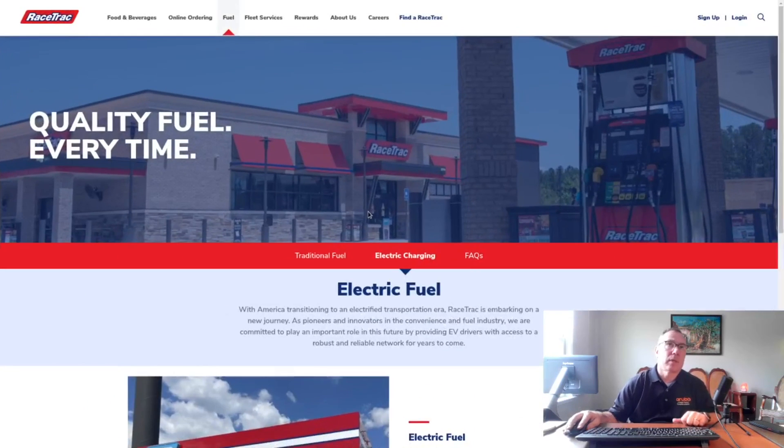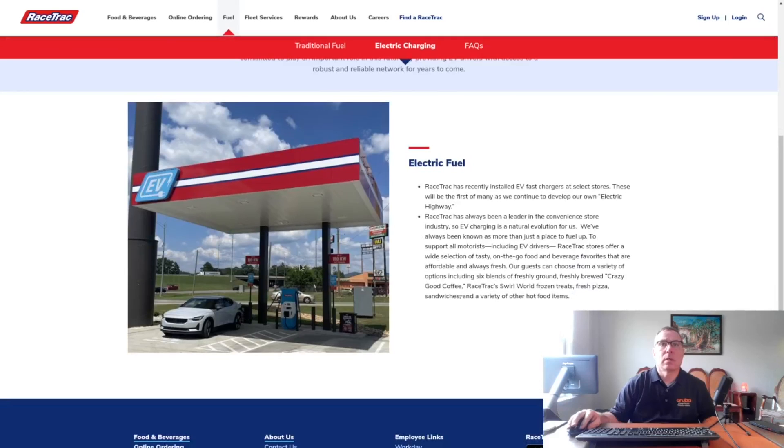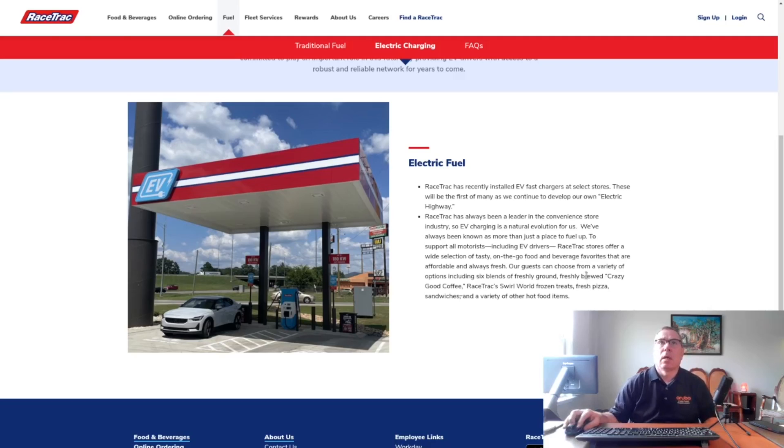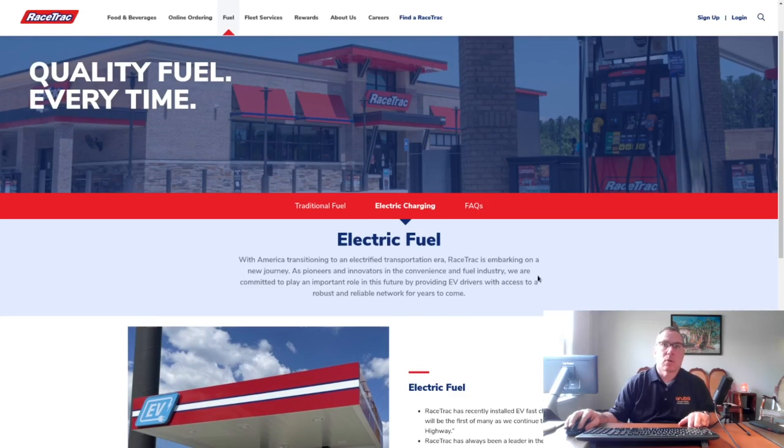They also updated their website this week, and they have a new page for EV charging. This is the location in Oxford, Alabama — I've been there and recorded a site visit video, which I'll link in the description. Their locations are also being updated on their mobile app with EV charging as a filter for searching locations.